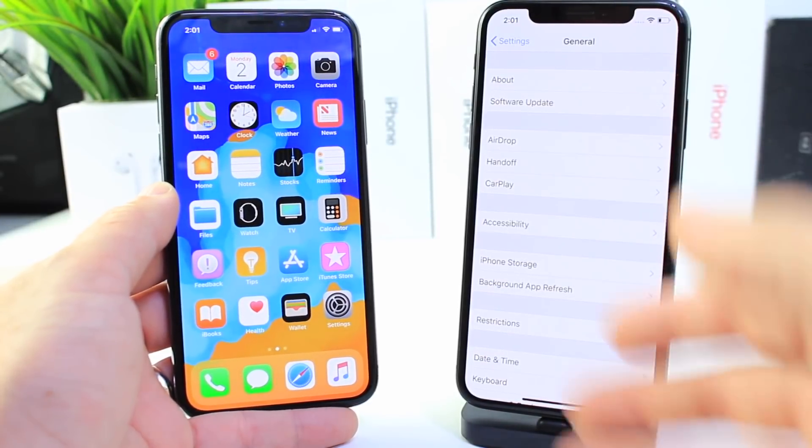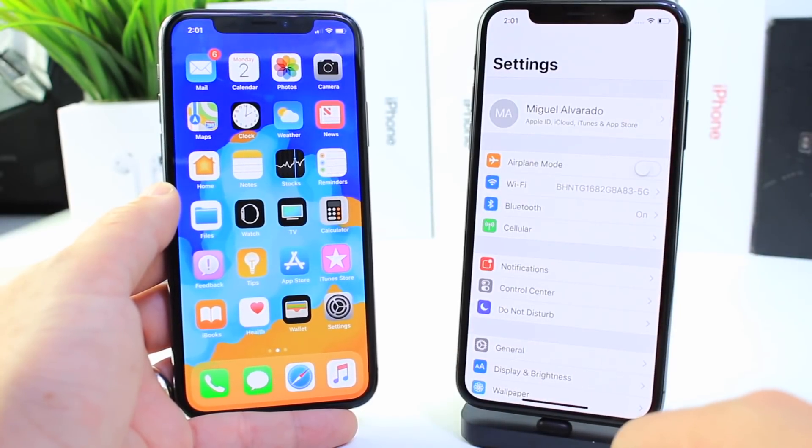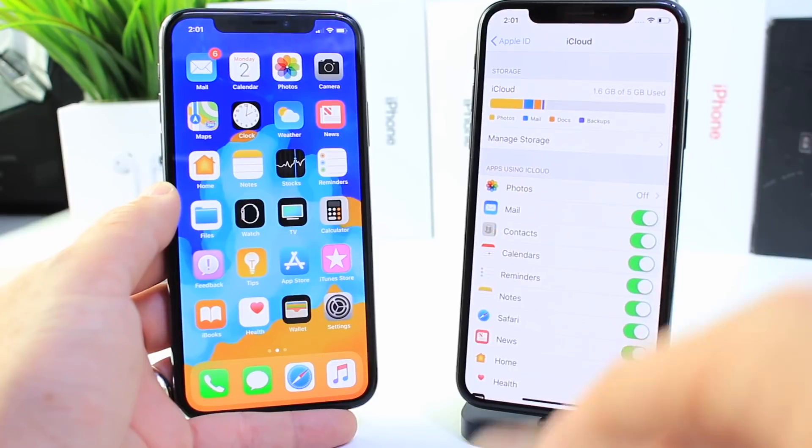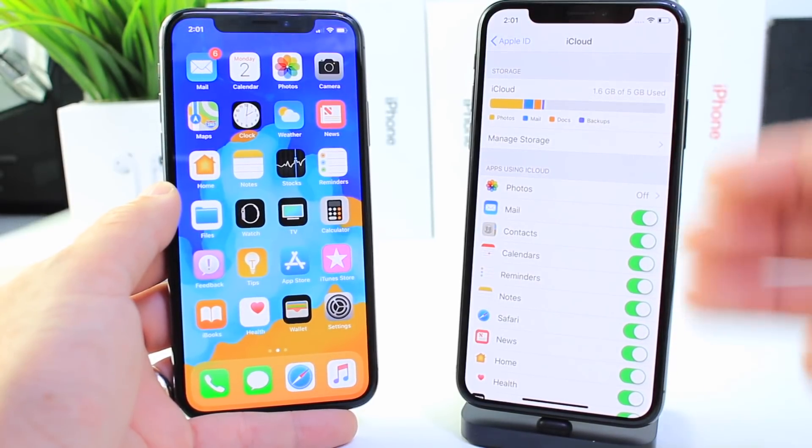What's new with this software? Well, on the left I have 11.4 beta 1, and on the right the official release of 11.3. If we go here into iCloud, one of the features that we were hoping for the most in 11.3 was removed, which is Messages in the Cloud.